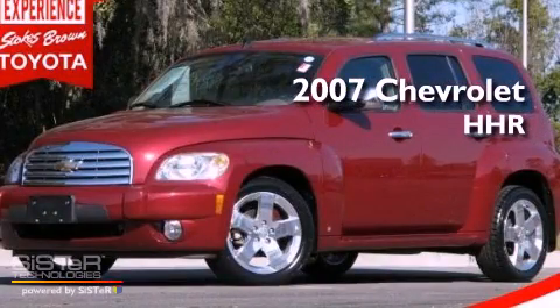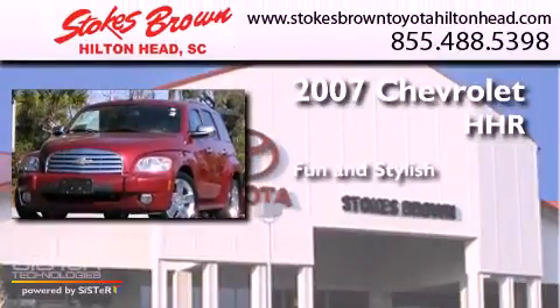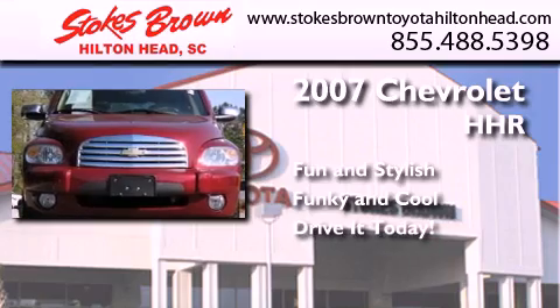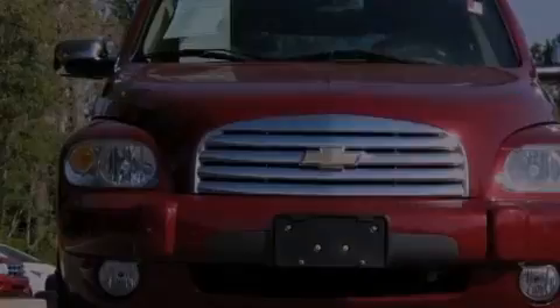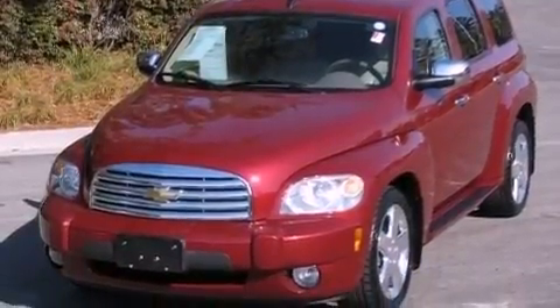This is a 2007 Chevrolet HHR. Its top features and packages include the appearance package and aluminum wheels.